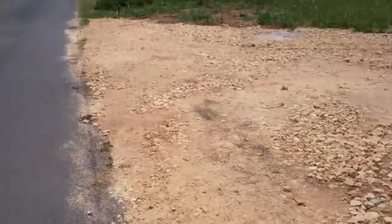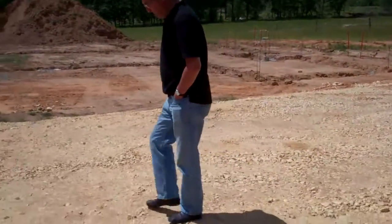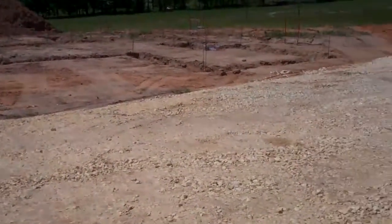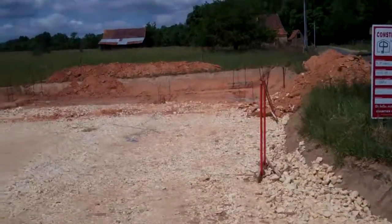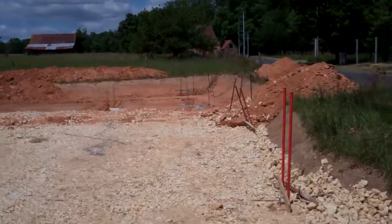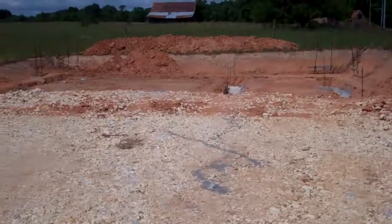Starting here with the driveway, with Peter in it. So this is the driveway. Coming around up to the Ubbry,